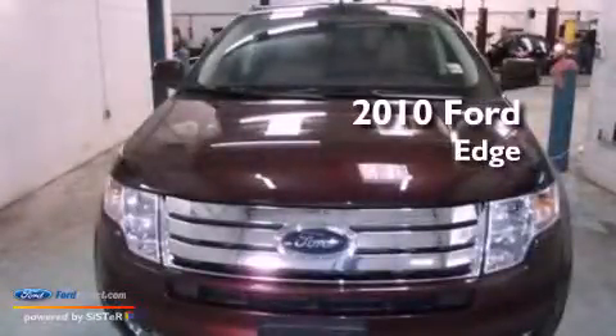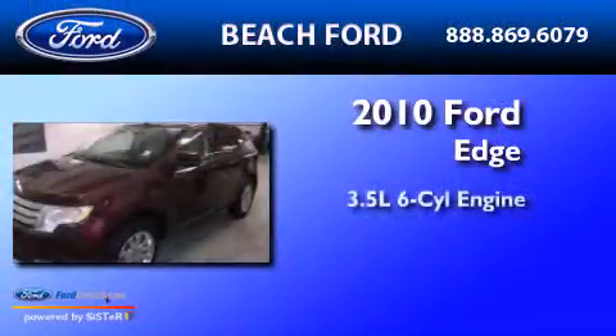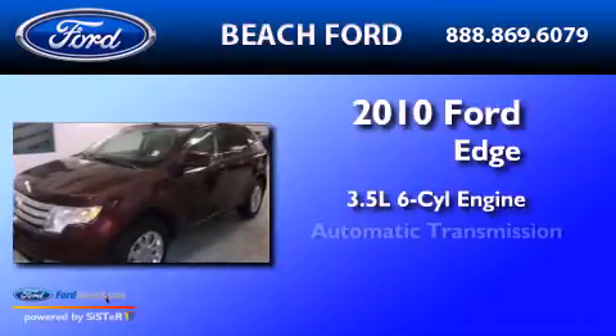This is a 2010 Ford Edge. It has a 3.5-liter, six-cylinder engine and an automatic transmission.